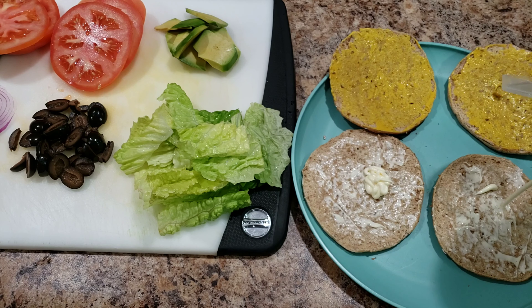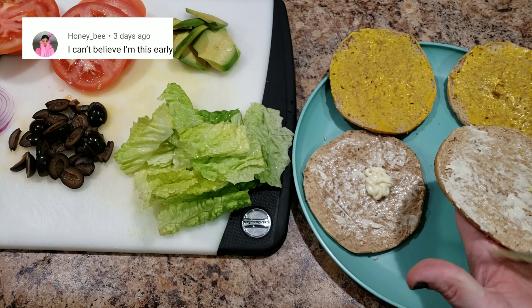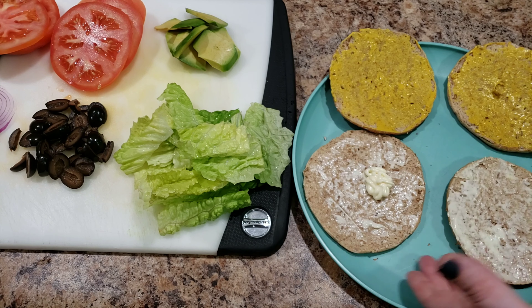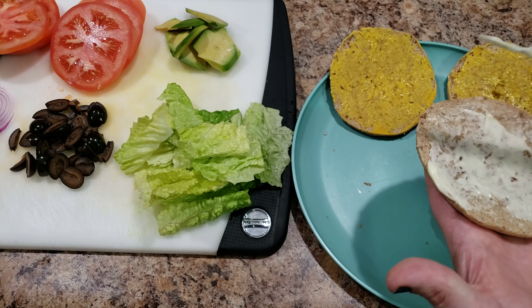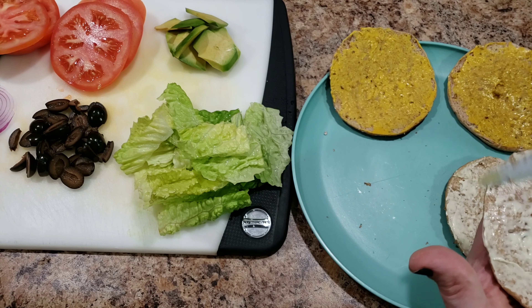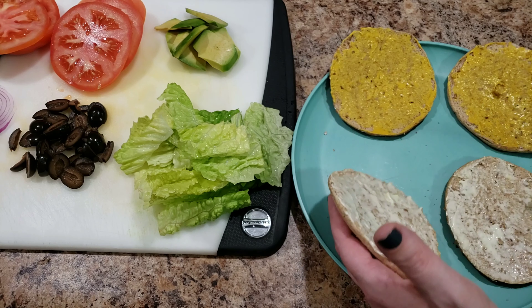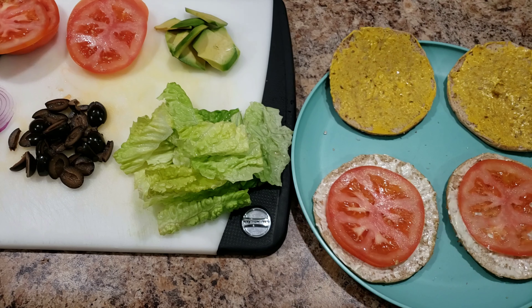I try to do about one to two teaspoons of mayo on these thins — you really don't need a lot. Whereas if I'm making it on a regular sandwich I'd be adding one to two tablespoons. You really don't need a lot. I also do a little bit of salt on top of the tomatoes as well as a little bit of pepper.